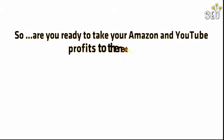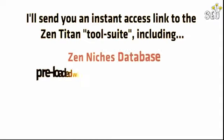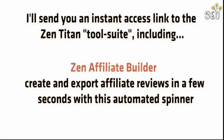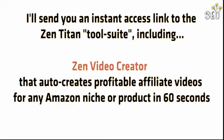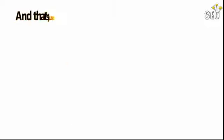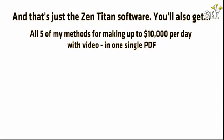Are you ready to take your Amazon and YouTube profits to the next level? Great. Click on the order button and I'll send you instant access to the Zen Titan tool suite, including the Zen Niches database preloaded with 100 top-selling Amazon niches with huge searches and massive affiliate commissions; Zen Affiliate Builder to create and export affiliate reviews in seconds with an automated spinner tool; Zen Video Creator that auto-creates profitable affiliate videos for any Amazon niche or product in 60 seconds; and the Zen Website Theme, a WordPress theme custom built for Amazon that builds out complete e-commerce stores in seconds. That's just the Zen Titan software, and you'll also get all five of my methods for making up to $10,000 per day with video in one single PDF.